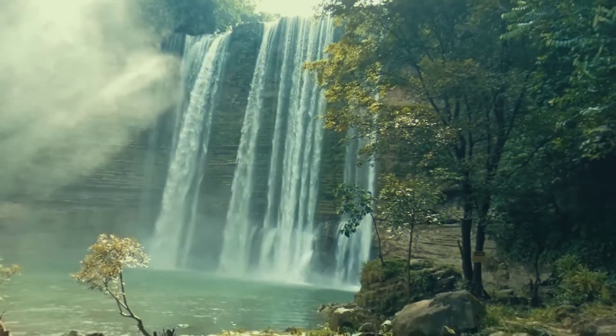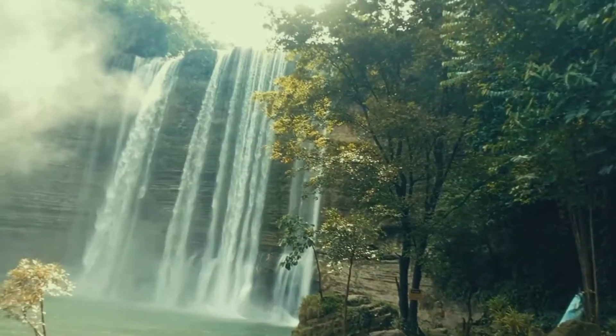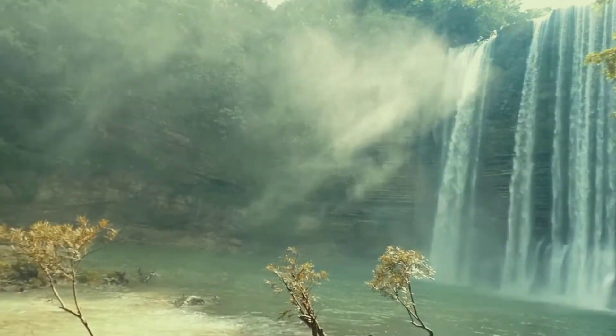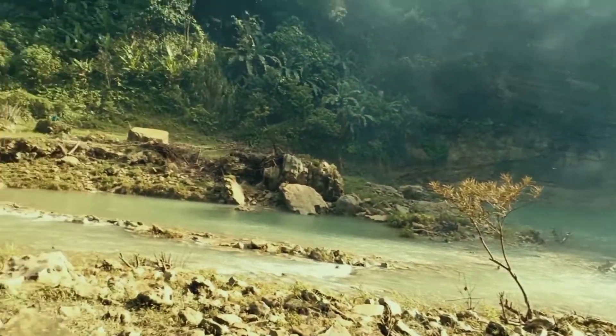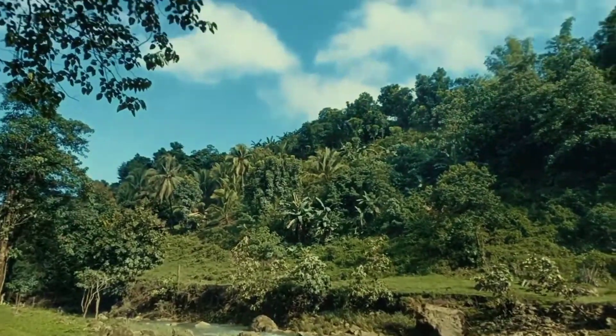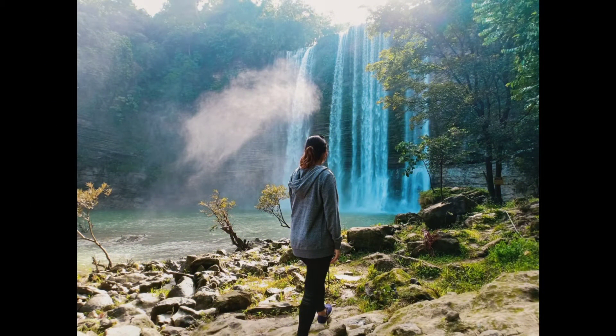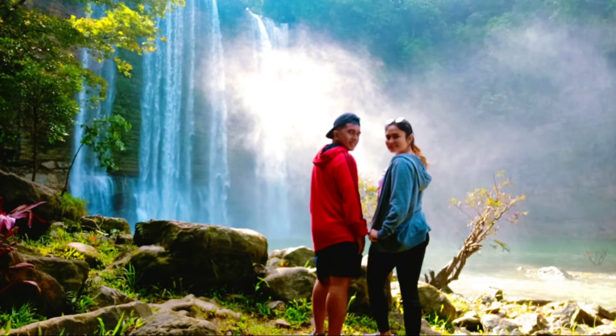The water here in the waterfalls is clean and perfect for swimming due to its warm temperatures. However, diving and free falling are not advisable nowadays for the safety of everyone. Come and visit Niludhan Falls here in Bayawan City, Negros Oriental, and let's support local tourism.